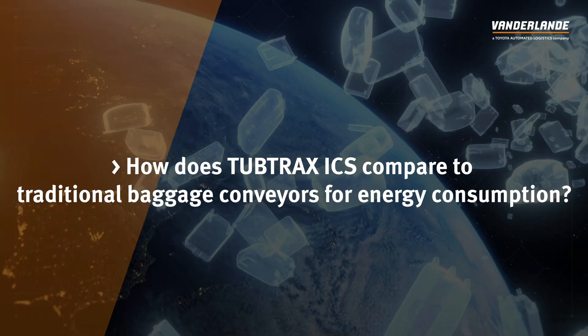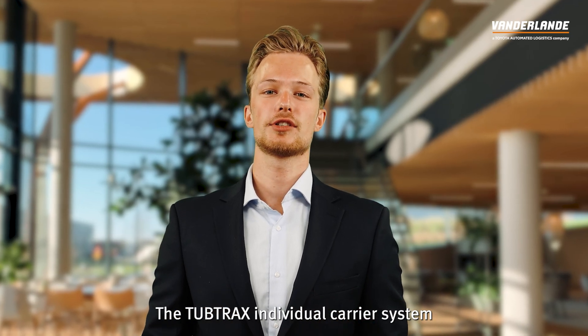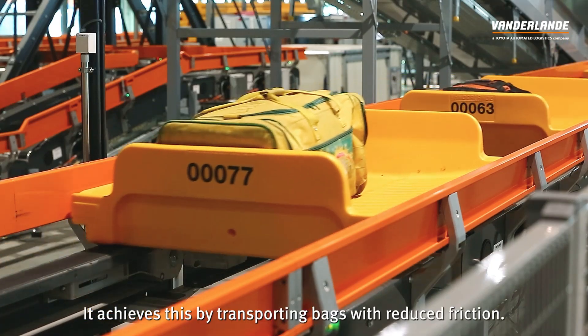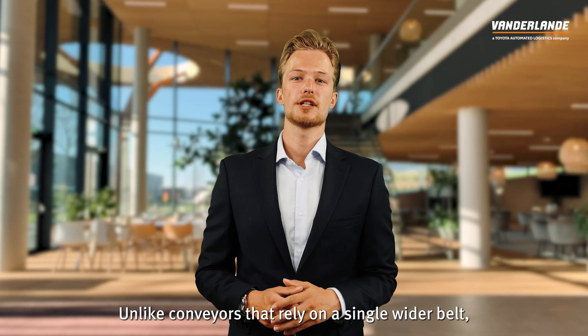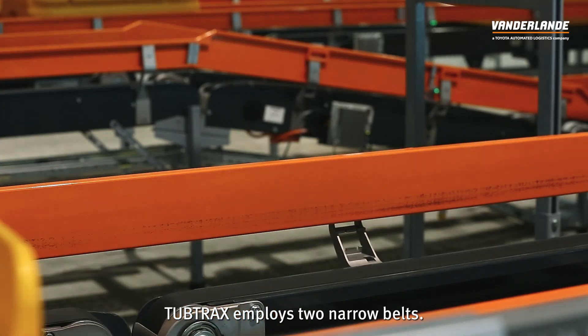How does TubTrax ICS compare to traditional baggage conveyors for energy consumption? The TubTrax individual carrier system minimizes energy consumption compared to traditional baggage conveyors. It achieves this by transporting bags with reduced friction. Unlike conveyors that rely on a single wider belt, TubTrax employs two narrow belts.